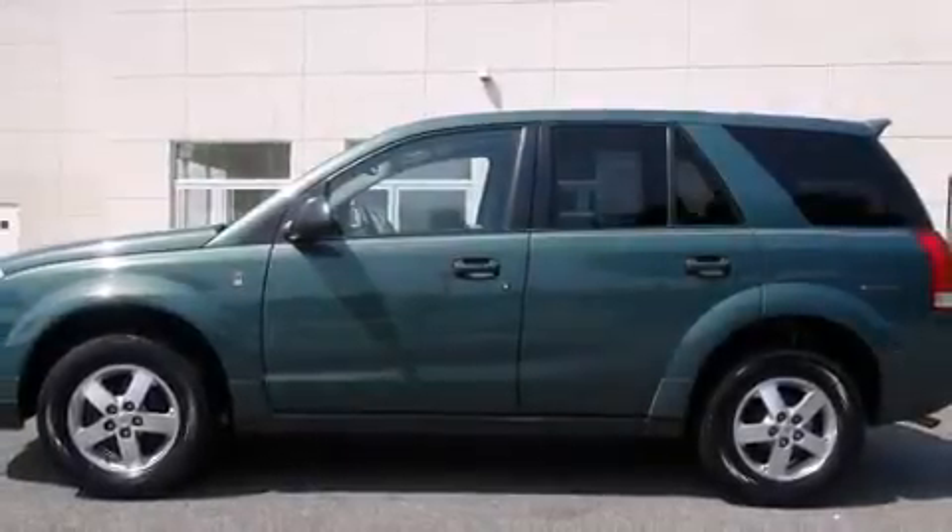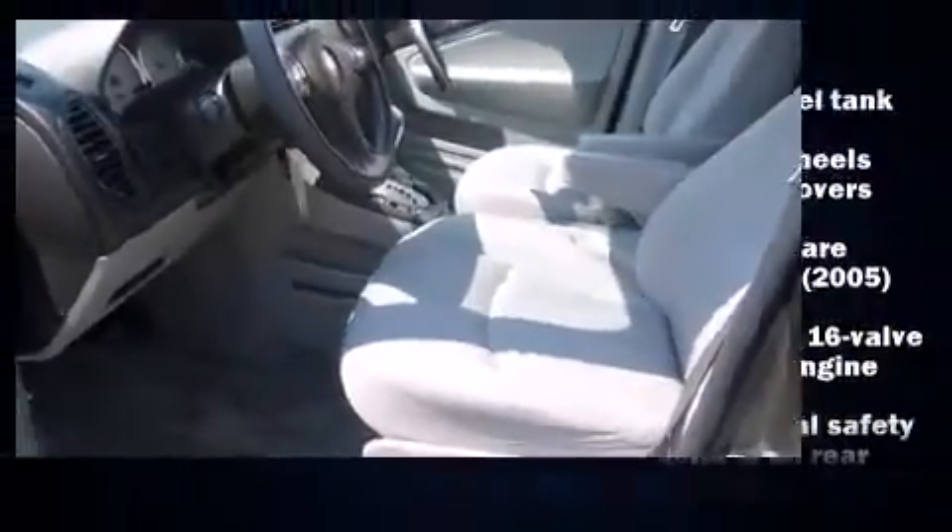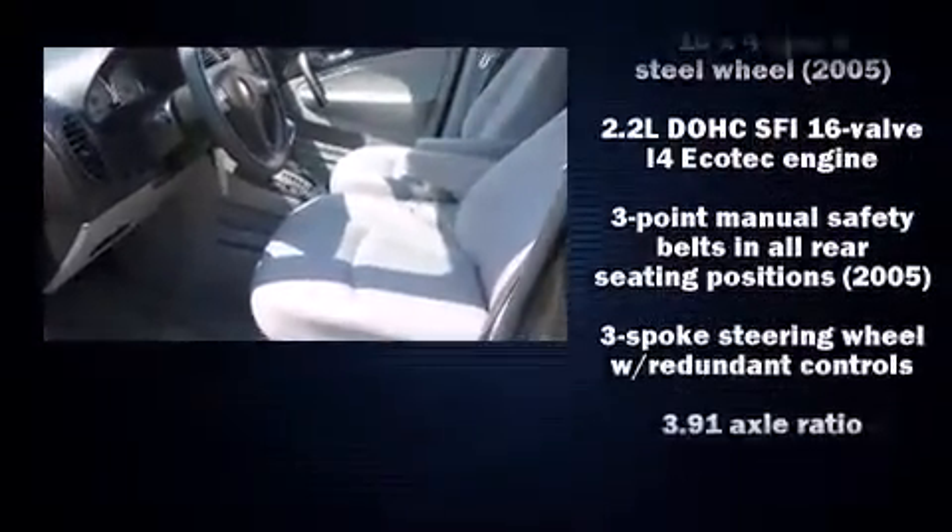Step into the 2006 Saturn Vue. Smooth gear shifts are achieved thanks to the 2.2-liter four-cylinder engine, providing a spirited yet composed ride and drive.